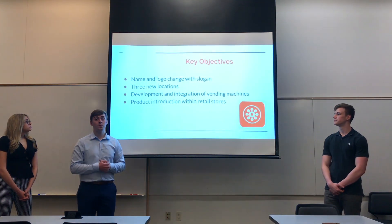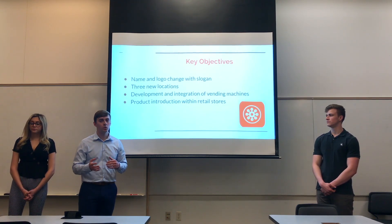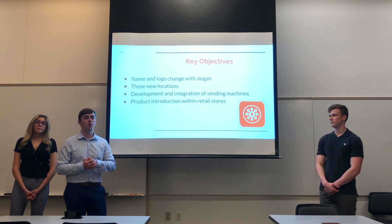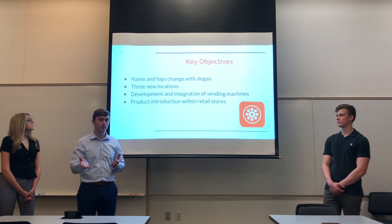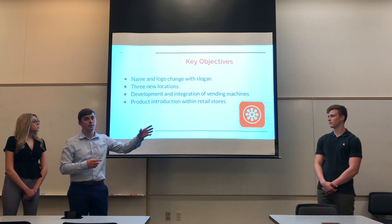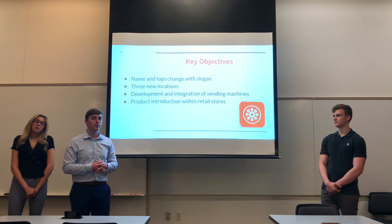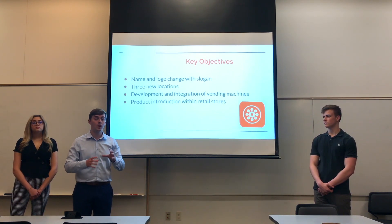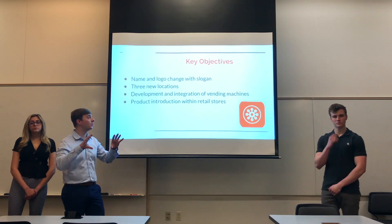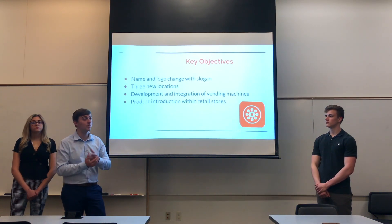Some key objectives within our plan: first, we wanted to do a change of name, logo, and slogan. The current logo has their little flower design and their name is Protein Bar & Kitchen. But their slogan, Fast Fuel, we really want that to be broadcasted within their logo so that customers can see, hey, this is fast and easy food that's going to be healthy for me.